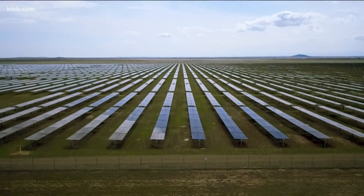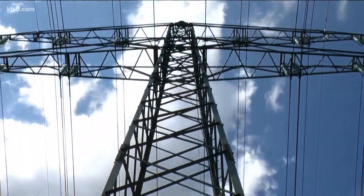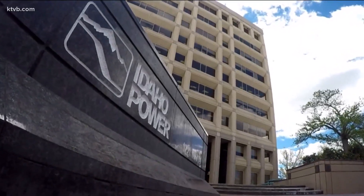Wind and solar are great resources and we are getting much more of them on our system. But we also need energy when the wind doesn't blow and the sun doesn't shine. And Richens adds more resources like this are needed because of Idaho's population growth.